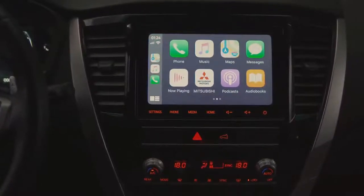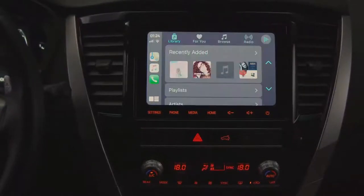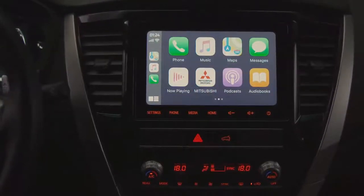It features Apple CarPlay and Android Auto, which allow for smartphone connection to easily operate maps, music, calls, messages, and more through voice commands.